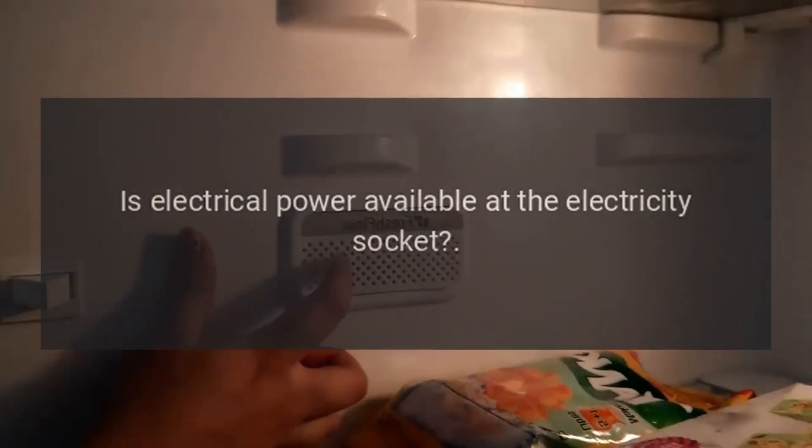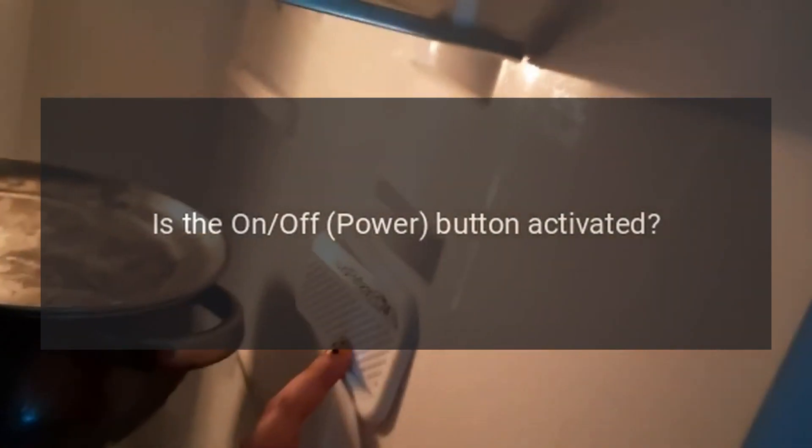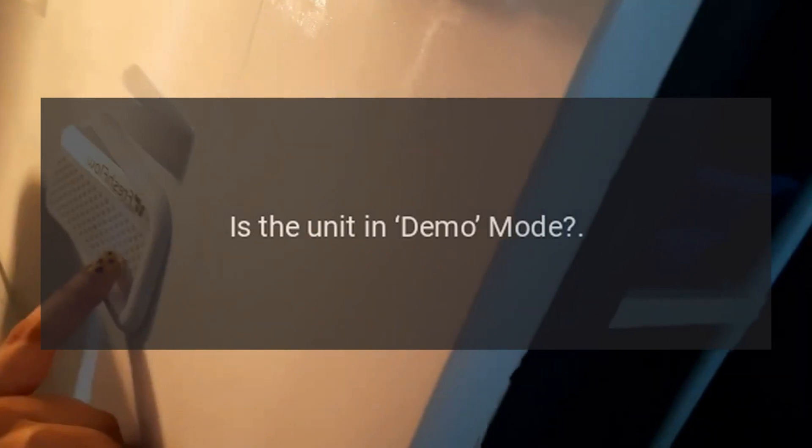The refrigerator or the freezer does not work. Is the appliance connected to the electrical power supply? Is electrical power available at the electricity socket? Is the on/off power button activated? Is the unit in demo mode?